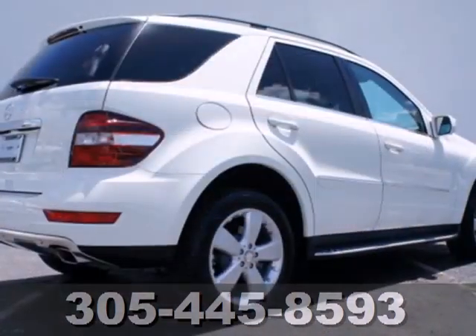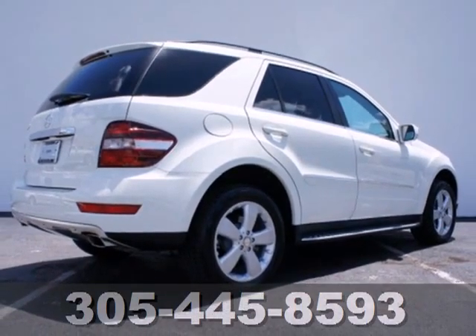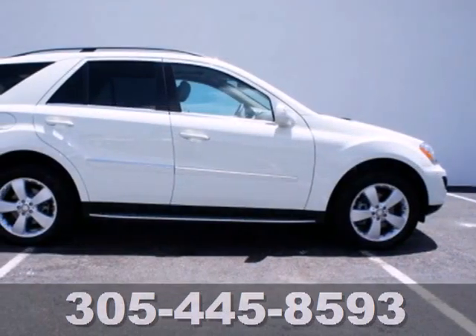With a supple ride and gorgeous interior, the M-Class is the most refined SUV in its class, second to none.